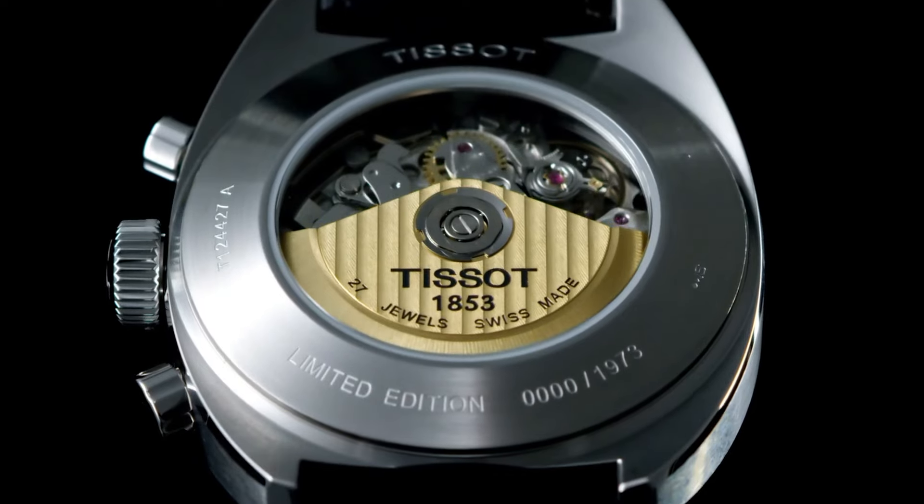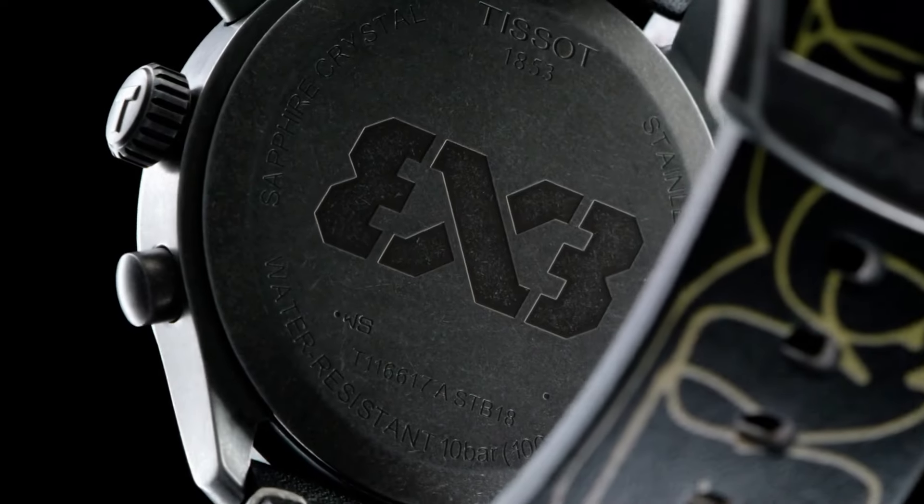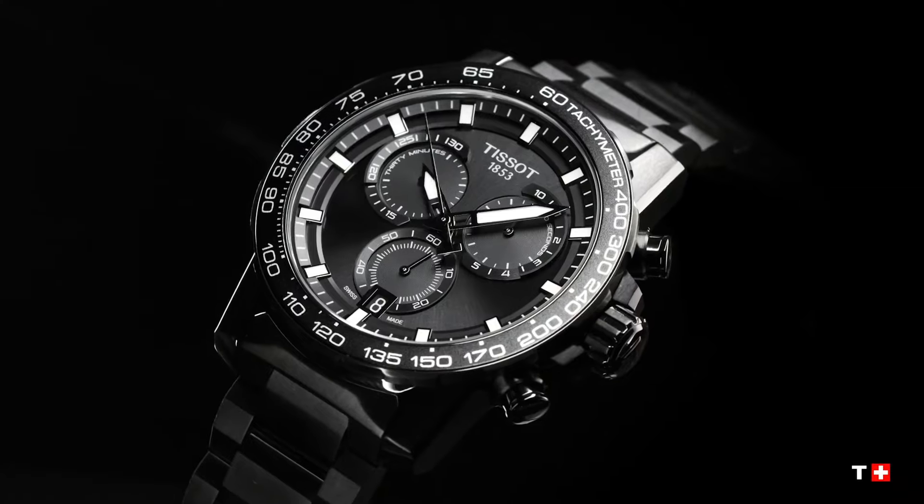Hello guys, and welcome back to my channel. If you are looking for the best new Tissot watches based on specifications, you are in the right place. All the watches' product buying links were given in the video description.